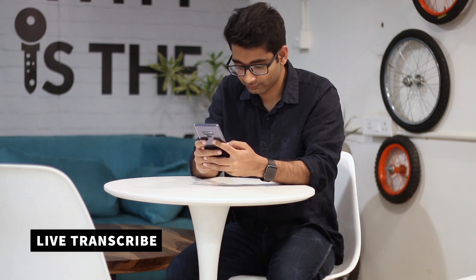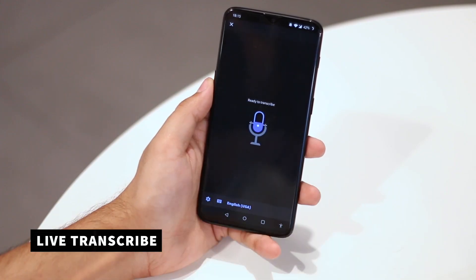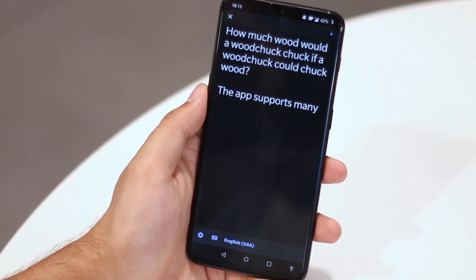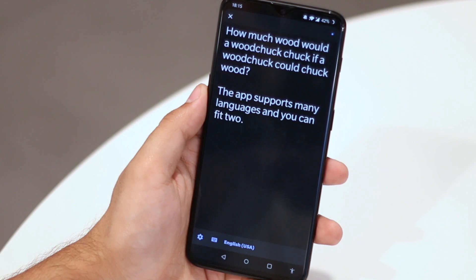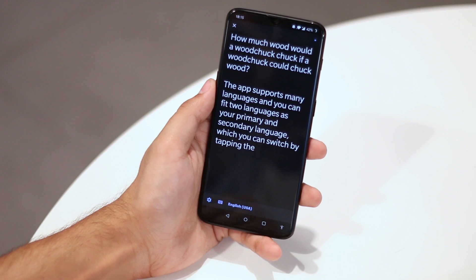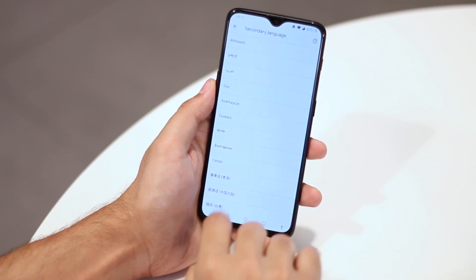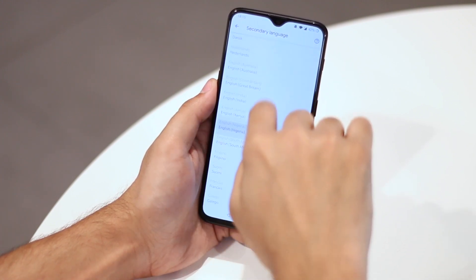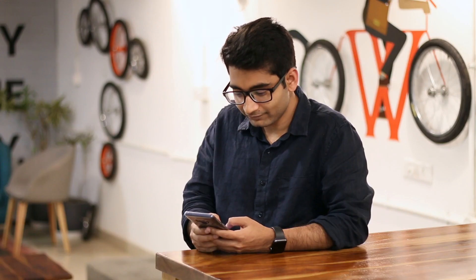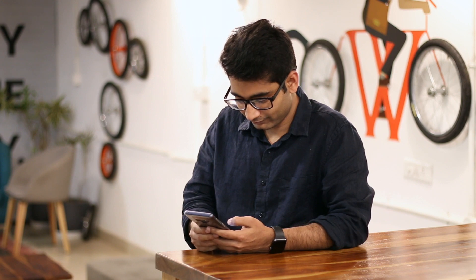This next app, Live Transcribe, is a real-time transcription app from Google made for the elderly and people with hearing loss. It uses Google's Speech-to-Text API to convert your speech into words in real-time. Check this out — the app supports many languages and you can even set two languages as your primary and secondary language, which you can switch by tapping the language button at the bottom. The AI picks up voice well, including punctuation. And just like Bolo, it also comes free without any ads. The only caveat is it requires an internet connection to work.